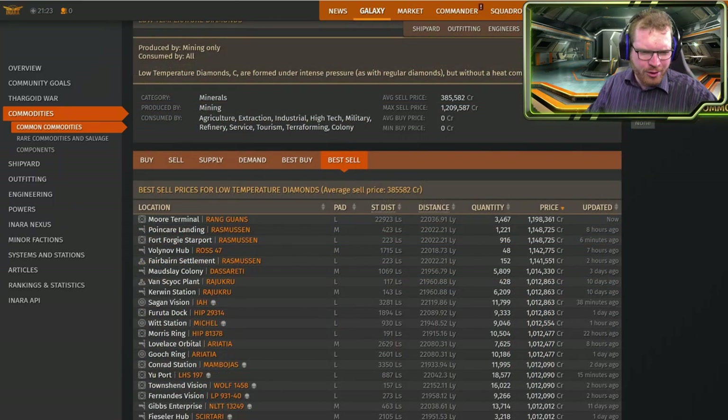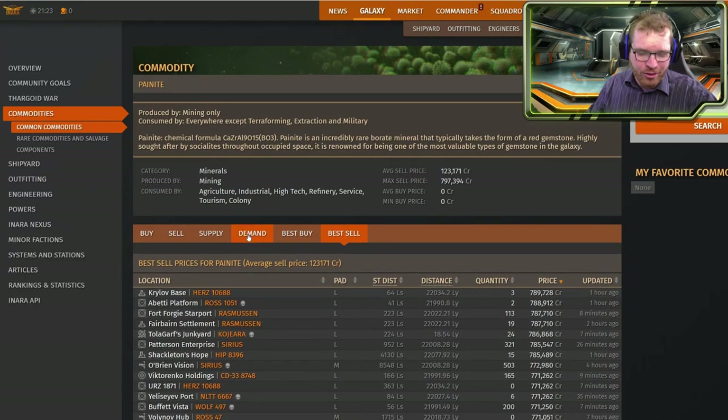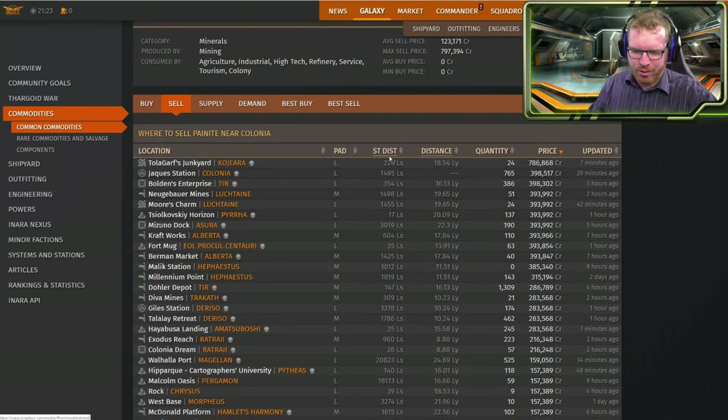The ratio between the max sell price of low temps compared to painite seems to be about the same — the same ratio, except that the prices are a lot lower out here in Colonia.